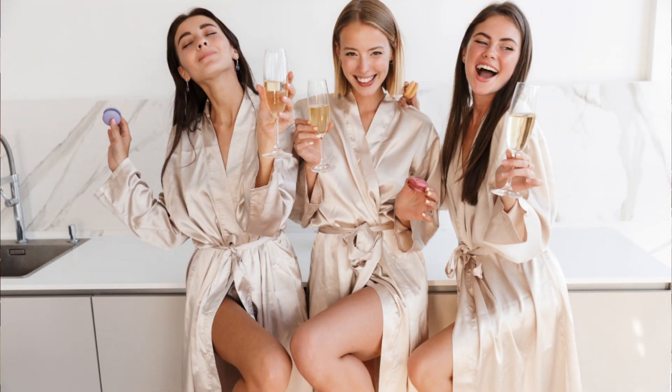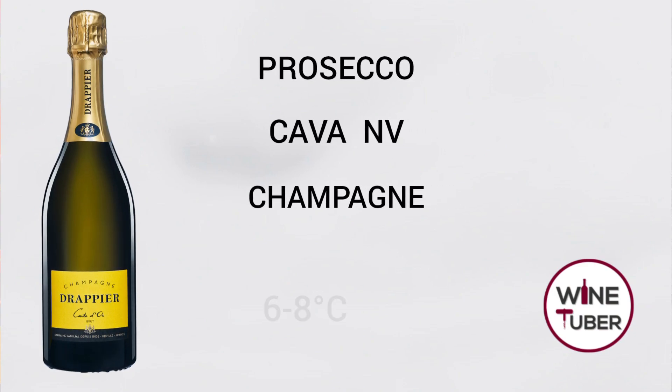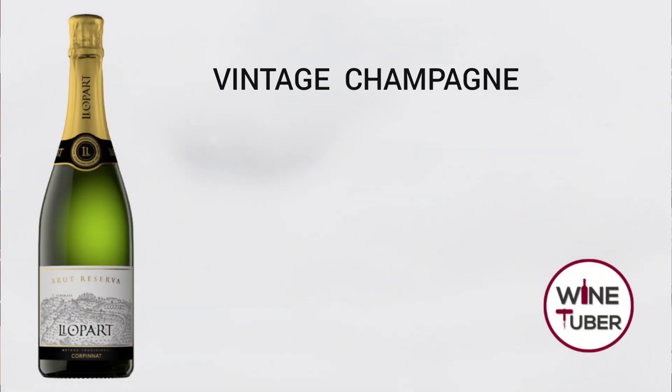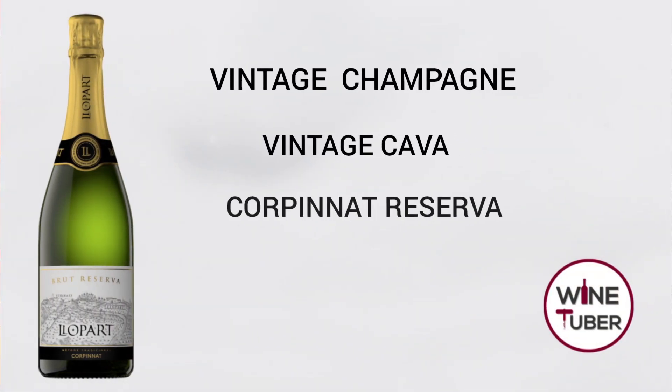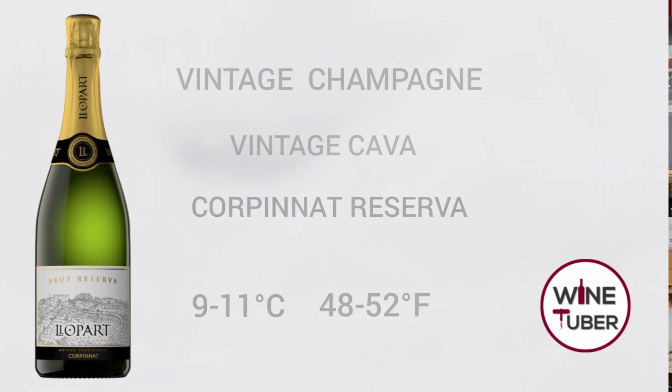Let's start with sparkling wines. It's important to know that not all sparkling wines should be served at the same temperature. Wines such as Prosecco, non-vintage Cava, or inexpensive Champagne should be served at 6 to 8 degrees Celsius, which is approximately 43 to 46 Fahrenheit. Vintage Champagne, vintage Cava Reserva, Corpinnat, or any other fully-bodied sparkling wine will benefit from serving at 9 to 11 degrees Celsius, which is 48 to 52 Fahrenheit. Sparkling wine should be served chilled to slow the release of the bubbles.